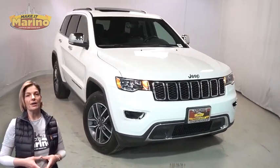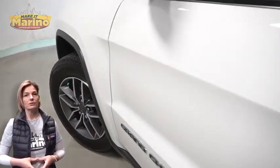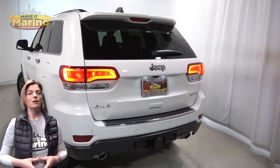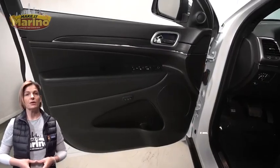With halogen quad headlamps, premium fog lamps, 18-inch aluminum wheels, power heated mirrors, blind spot and cross path detection, LED tail lamps, and heated front seats.